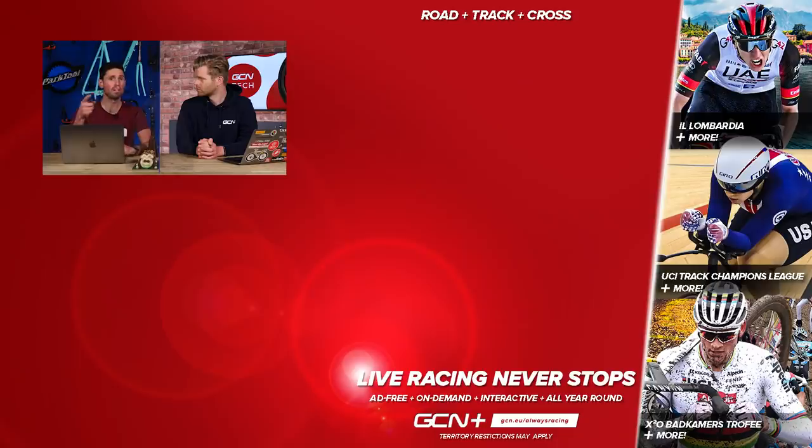That's it for the special edition 200th tech show. I hope you've really enjoyed it. Hope you enjoyed the show — if you have, let us know in the comments section below. We'll both be back next week. See ya, bye.